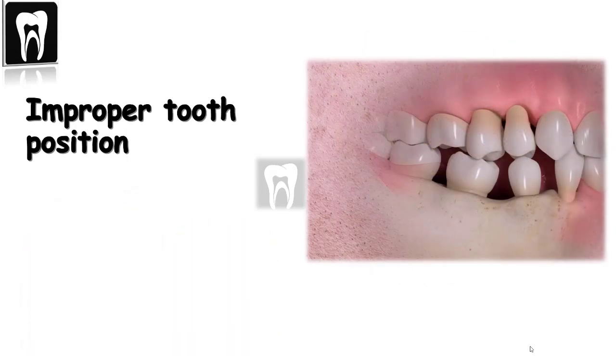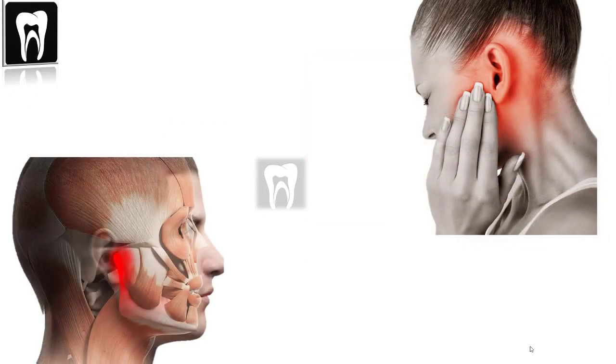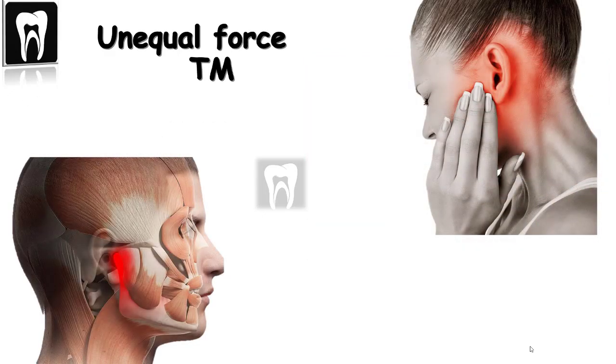All of this improper tooth positioning can cause unequal force to the jaw bones, and the uneven jaw force can put a higher force on the jaw joint, causing pain. Or, you may unconsciously start biting on the other side, putting more pressure on one jaw joint and causing pain.